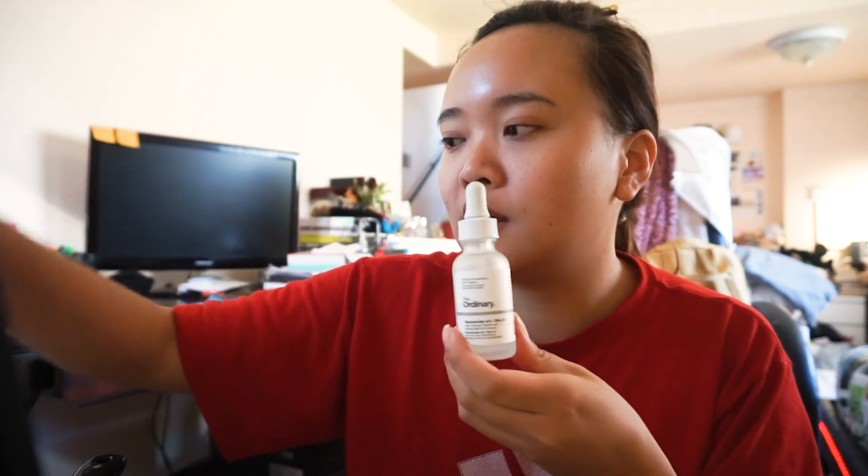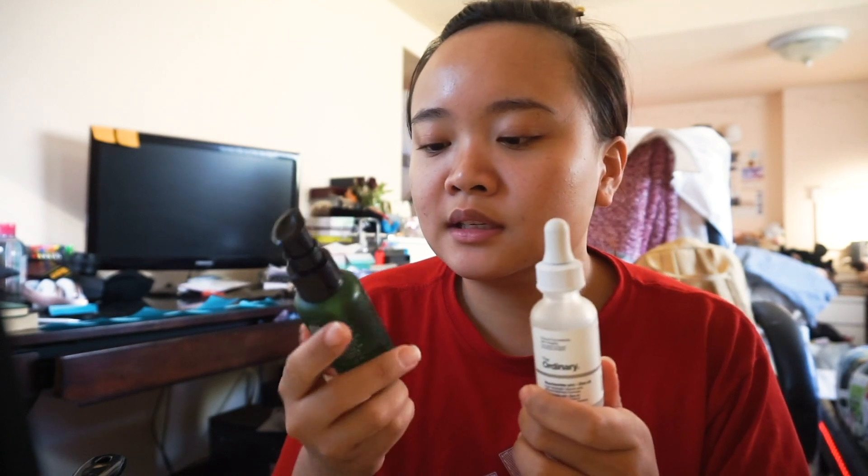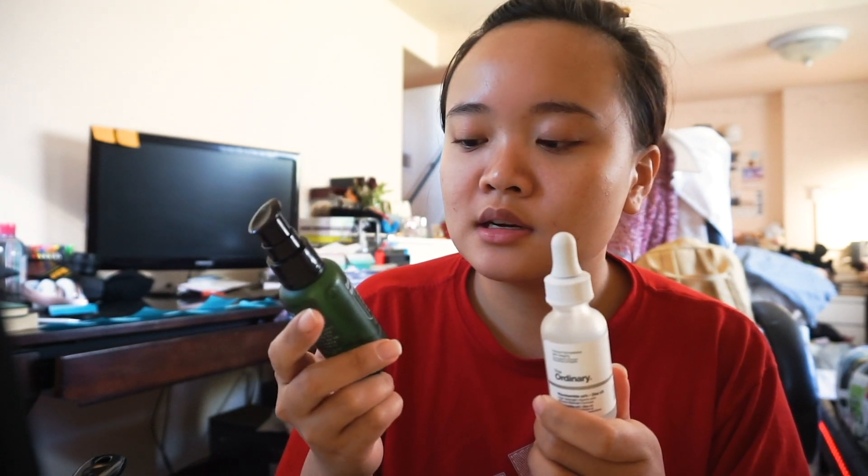Please excuse my messy bedroom! For serums, I usually do the niacinamide from The Ordinary, or I use this one — the Centella Green Level Buffet Serum from Purito. I usually do one of these two in the mornings. This one has really good antioxidant properties and I really like it when I know I'm going to be out and about. It really just depends on how my skin looks that day and what I feel like it needs. I also have a toner but I use that more in the evening, so I won't show it now.